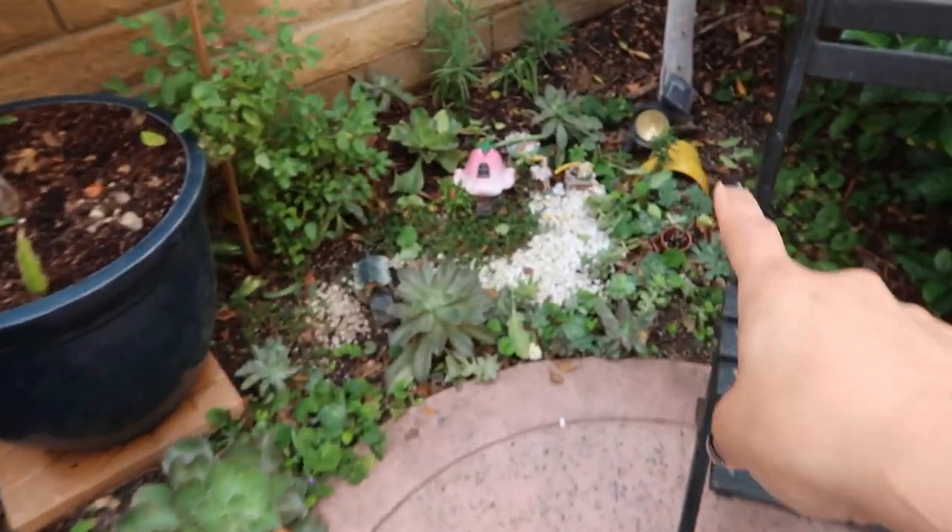I love succulents because they are just so easy to care for and you can do so much with them. You can go to your garden and just snip some of those succulents to make a gift, give it to someone, and your succulents will keep on growing. As you can see, I have some succulents growing right here.